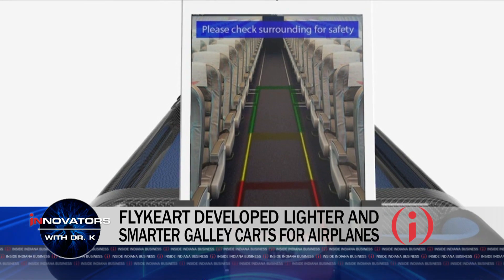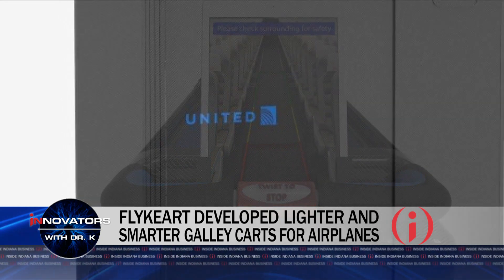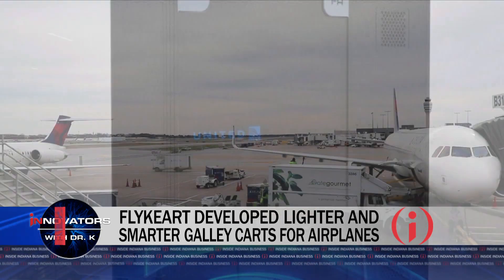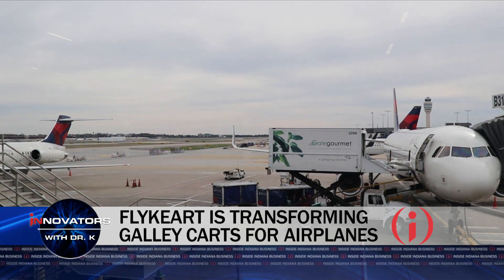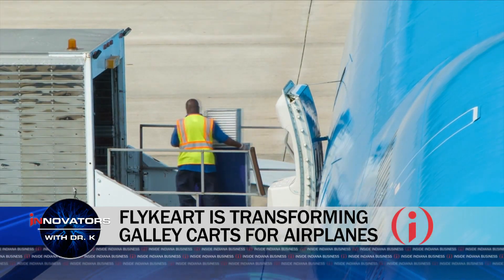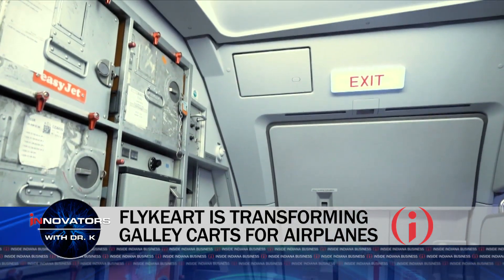So explain specifically the innovation behind this — when you say making it lighter. Current airplane food carts are about 25 to 35 kilograms. Our product is going to be eight kilograms, containing the same amount of food and the same structure. For a domestic flight under six hours, a small plane contains about 30 carts, and just one way we can save them about $400 per flight in fuel — just the weight itself.